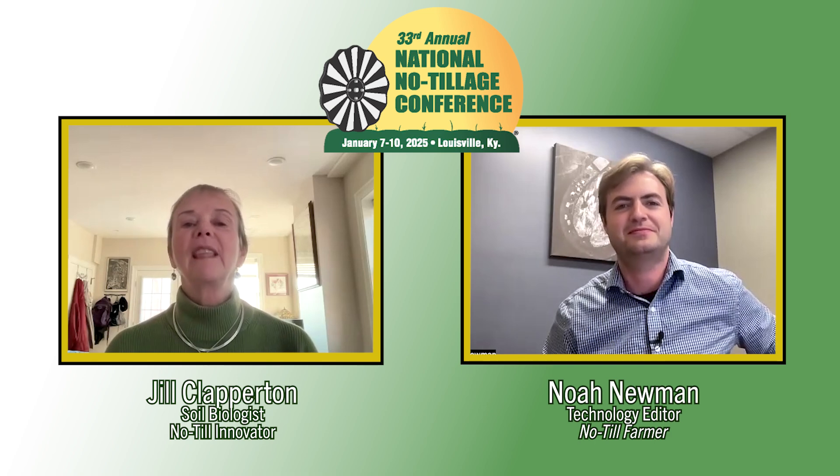You're actually a two-time no-till conference presenter of the year, so attendees clearly like watching your presentations. What can we expect from a Jill Clapperton presentation if we've never seen one of your sessions before? You can expect to see the world of soil in a way you have never ever seen it before. You are going to walk away understanding that when you stand on your ground, you're standing on this whole other world that you have created as a no-till farmer.